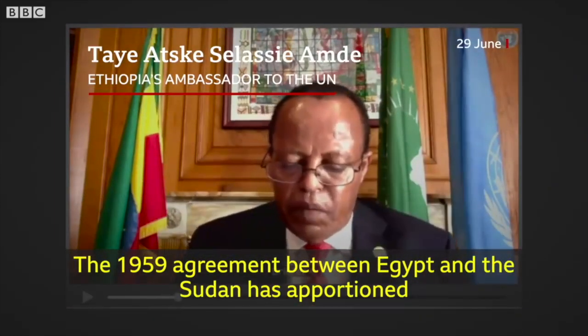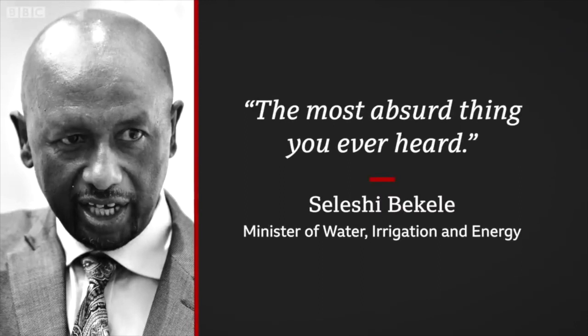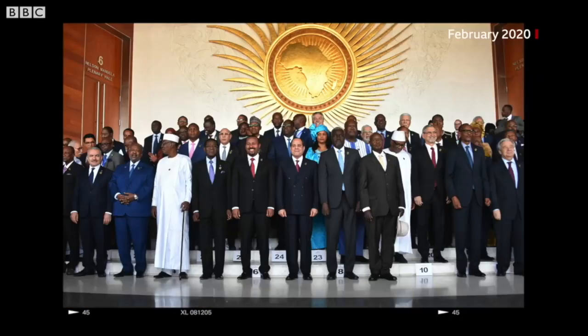Egypt argues that historical agreement is still valid; Ethiopia calls those claims the most absurd thing you ever heard. This helps explain what The Economist describes as the toxic mood in both countries — Egyptians have cast Ethiopia as a thief bent on drying up their country, while in Ethiopia, Egypt is portrayed as a neo-colonial power trampling on national sovereignty. The Trump administration, the UN and the African Union have all tried to mediate, but there's still no deal. And Ethiopia is not waiting for one — satellite images confirm the reservoir is filling up.